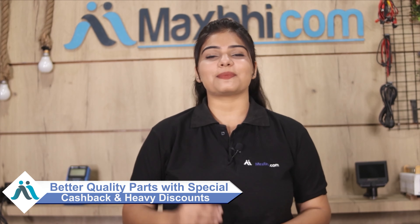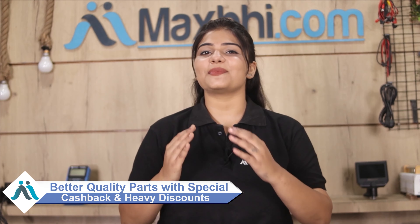Maxp.com has served over 1000 happy customers. Don't wait — order now and enjoy special cashback and heavy discounts on your phone parts. You can find better quality parts for your phone at Maxp.com.